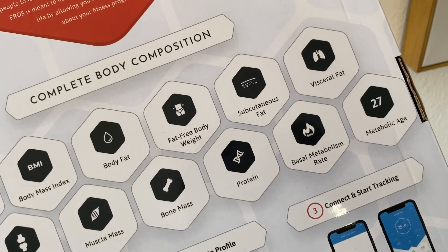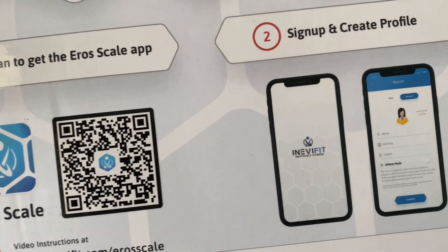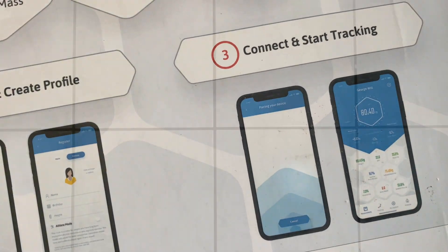This is all the stuff that it's going to track. So I just downloaded the app, I created my profile, and now it is time to weigh myself.